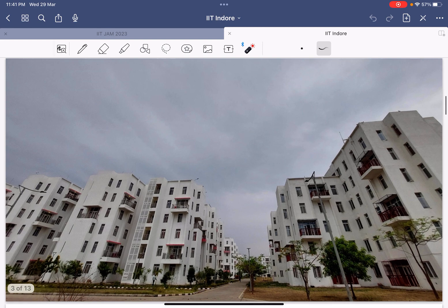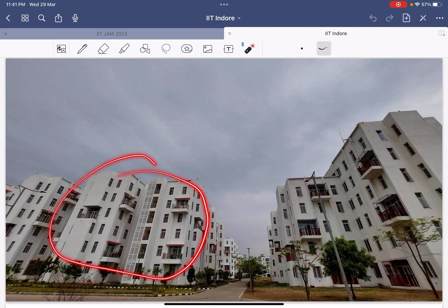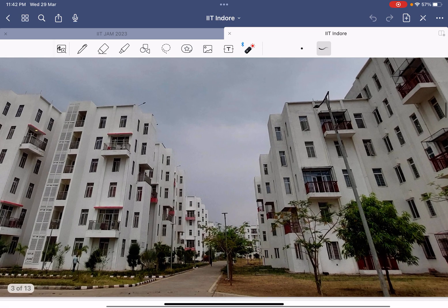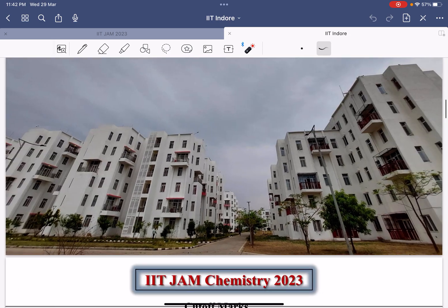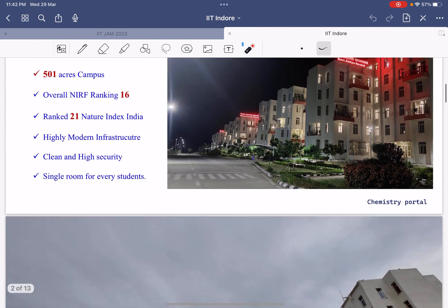You can see here photos of all the hostels — I took these in the rainy season. This is the APJ hostel, and this is Devi Ahilya hostel, which is for girls, and this one is for B.Tech students. These are the CVR hostels, here is Vikram Sarabhai hostel, the HGB hostel is for PhD students, and the CVR hostel is for Master's students.